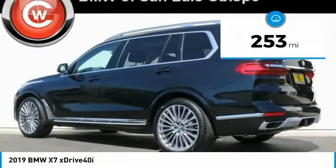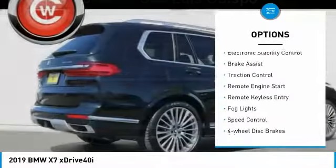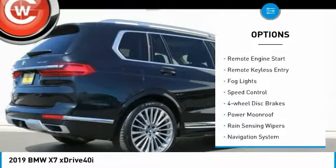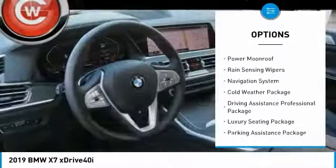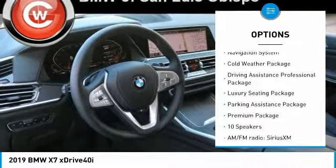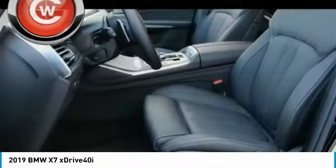This vehicle has less than 300 miles. Here are some of this vehicle's great options: electronic stability control, brake assist, traction control, remote engine start, remote keyless entry, fog lights, speed control, four-wheel disc brakes, power moonroof, and rain-sensing wipers.